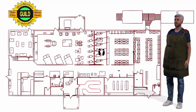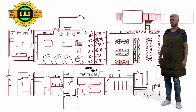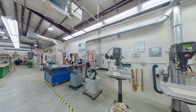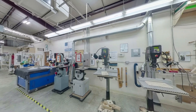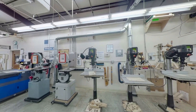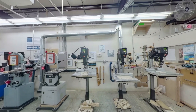Opposite the lathe room is the drill press area. Within the drill press area, not only does the guild provide state-of-the-art digitally controlled drill presses, but also a new 80-watt laser machine. As a member of the Tech SIG, you will be trained on various programs that will utilize the benefits of this machine.